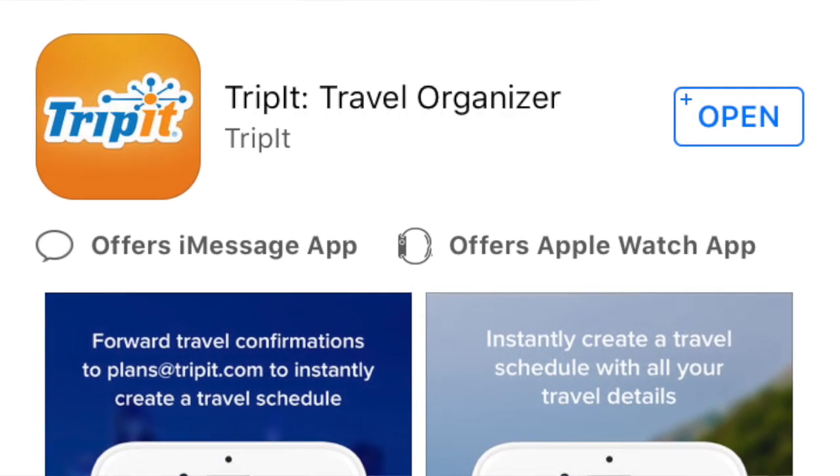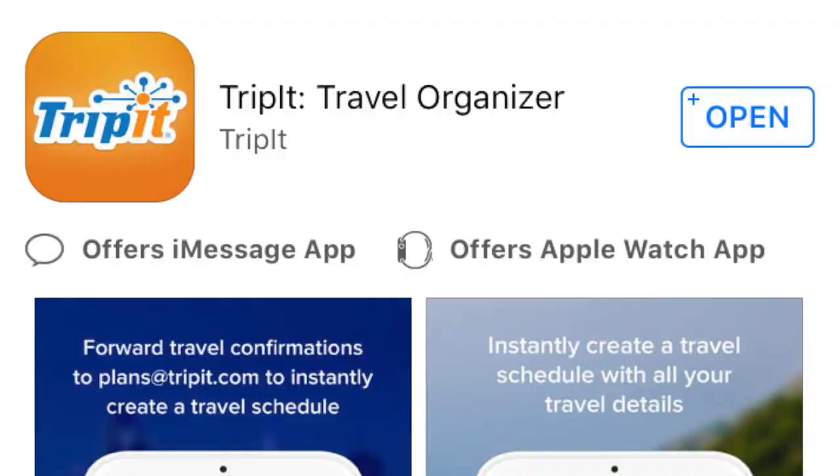The next app is called TripIt. TripIt is amazing because it scans all of your emails and condenses everything into one space, so you don't have to be searching everywhere — whether that's car rentals, hotels, flights, trains — everything is in one place.